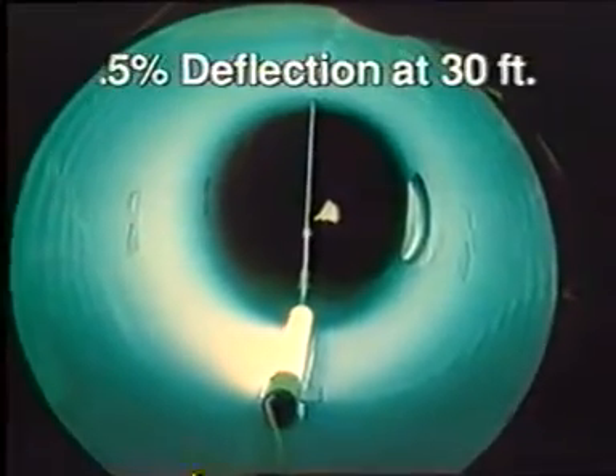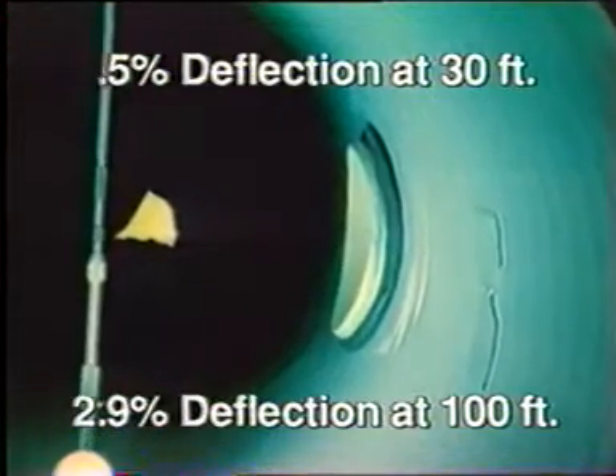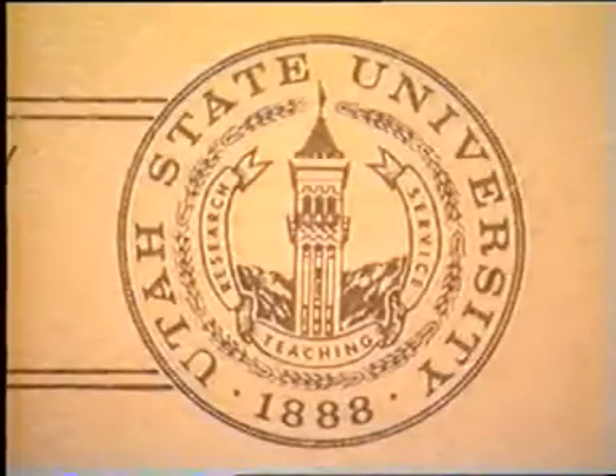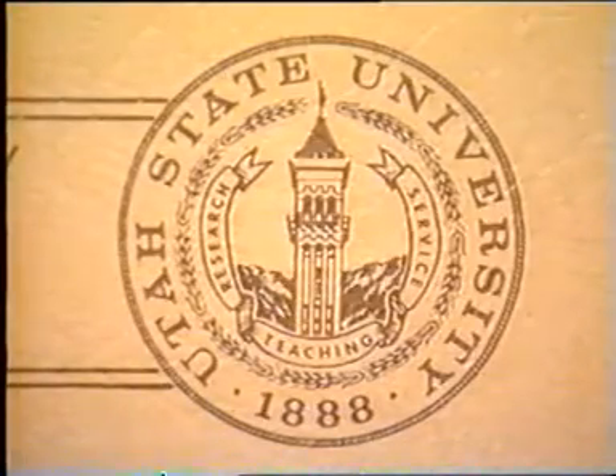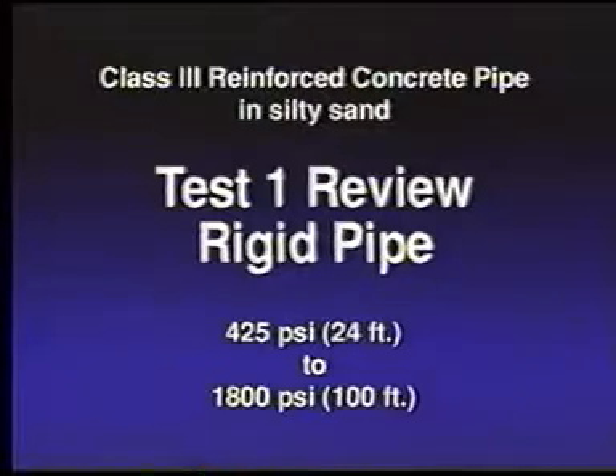A fork test was conducted to measure the effects of incorporating a T-fitting and one foot of broken ribs on the ultra-rib pipe. Buried in three-quarter inch crushed stone, the same procedures were again followed as in test three. These tests were conducted under the direction and supervision of the Buried Structures Laboratory at Utah State University. The contribution made by Dr. Reynolds Watkins and Dr. Owen K. Shoup will assist pipeline design engineers to understand the performance limits of rigid and flexible pipe, as well as the conditions under which they can each perform successfully.